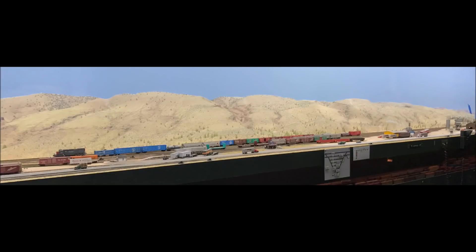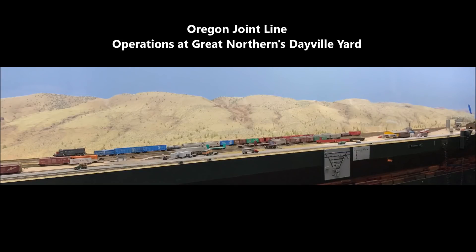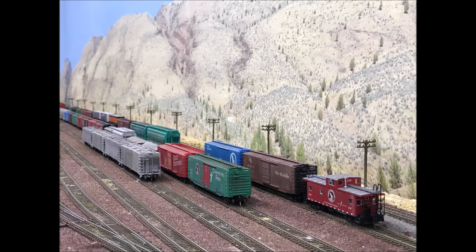Oregon Joint Line! Hi everybody! This video will examine yard operations at Great Northern's Dayville Yard on the Oregon Joint Line layout. This will be the last Oregon Joint Line yard we'll look at in our series of yard operations videos.